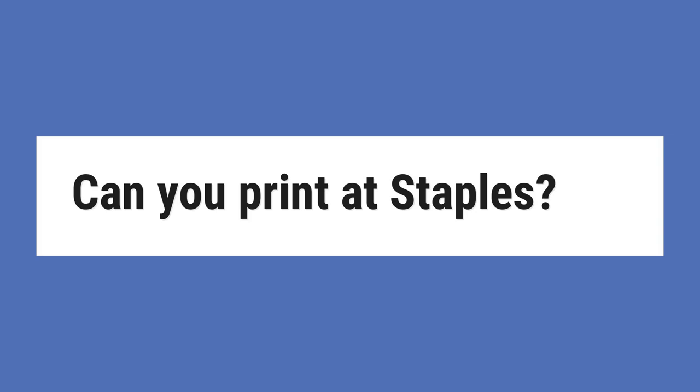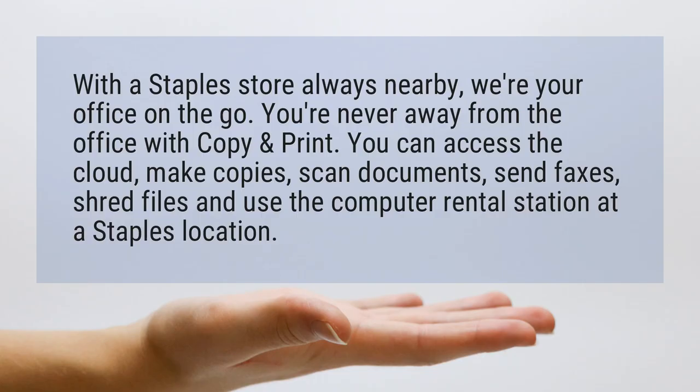Can you print at Staples? With a Staples store always nearby, it's your office on the go. You're never away from the office with copy and print.